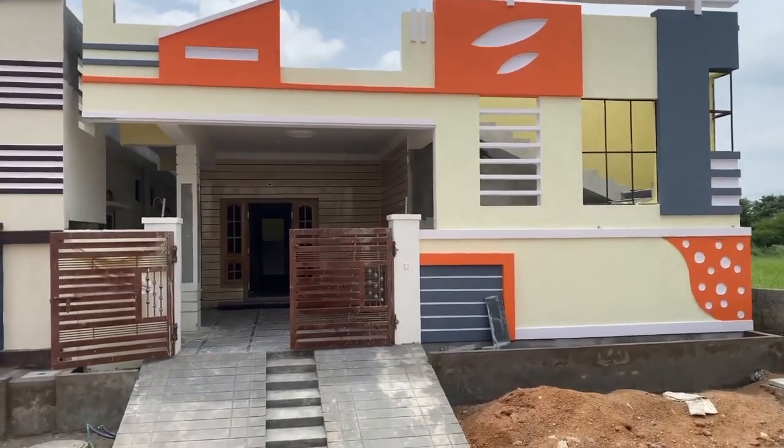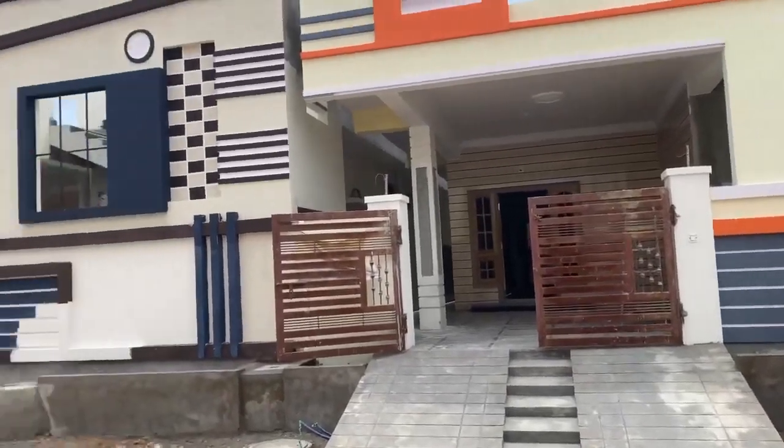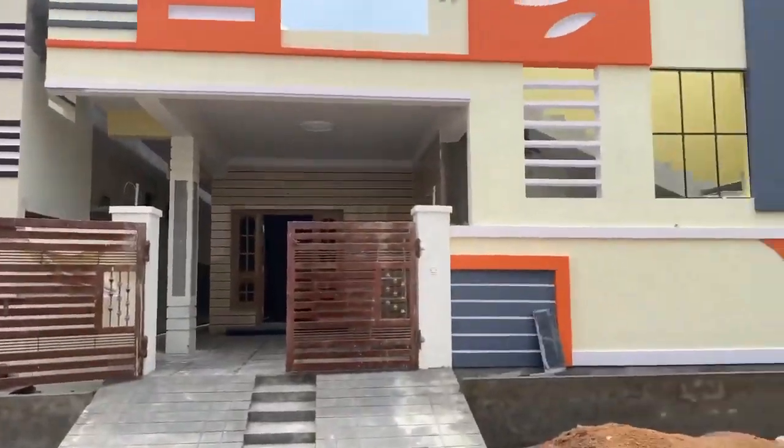Hello everyone, welcome back to our channel, Shreemaheshwari Leaders. This is a beautiful house that you can see here. This is a newly constructed house.